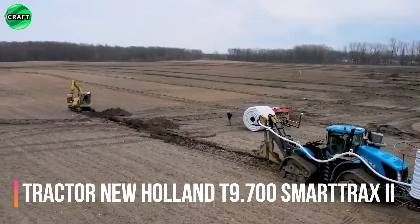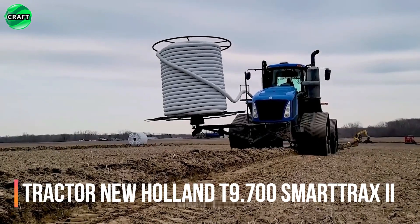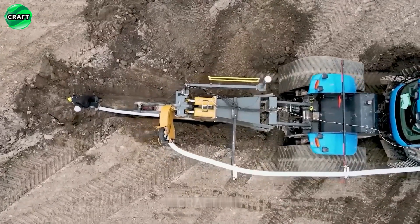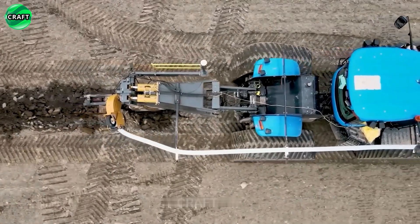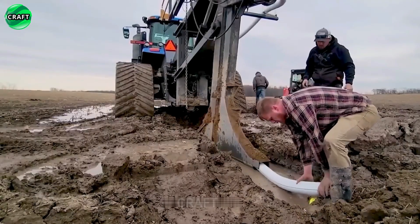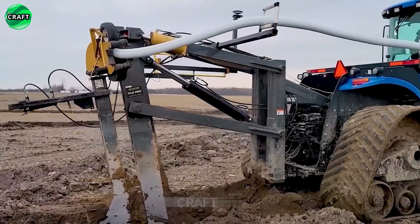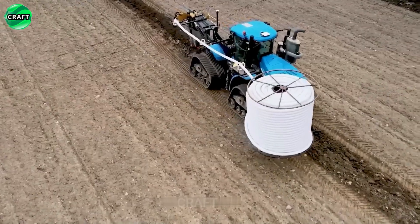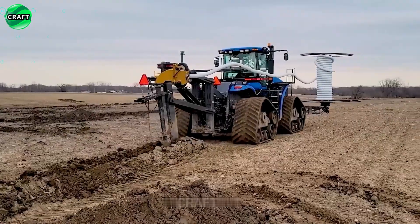The large New Holland Trax 2 tractor is equipped with Smart Trax 2 tracks, which provide high flotation and stability on various types of ground, including soft or uneven ground. The laying of irrigation systems plays an important role in agriculture, in which it is effective due to its powerful 620-horsepower engine, allowing it to be used in various agricultural tasks.